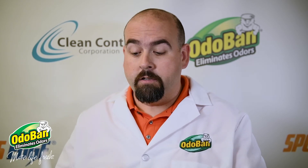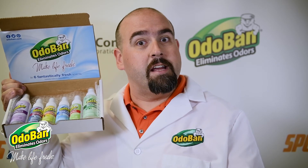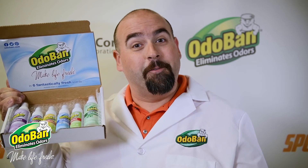And since you asked such a great question we're going to send you this lovely sampler kit. This is Dave the Chemist saying make life fresh.